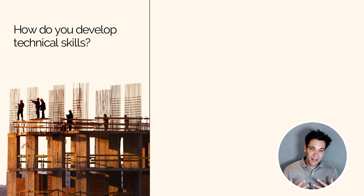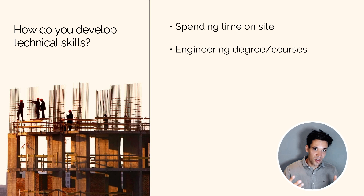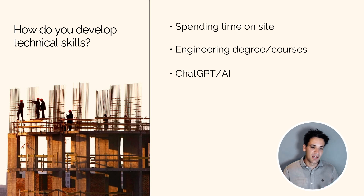So how do you develop technical skills? In my experience, the best way is to spend time on site — to stand there watching something get built, ideally next to a supervisor with 25 years of experience, asking them a thousand questions, understanding everything in detail and why things are done the way they're done. That is by far the best way to learn technical skills. You can also learn through engineering degrees and courses, which explain fundamental concepts and how to read drawings, though you'll often be missing how things get built in practice. You can also use ChatGPT and AI, which is incredibly good at helping you understand technical concepts.